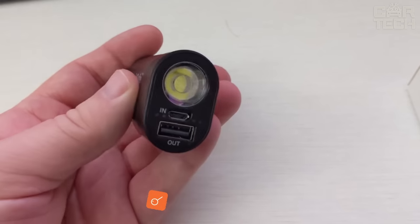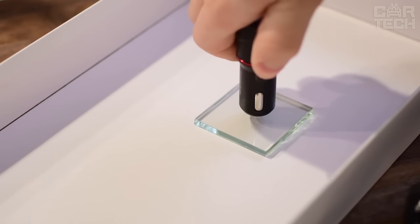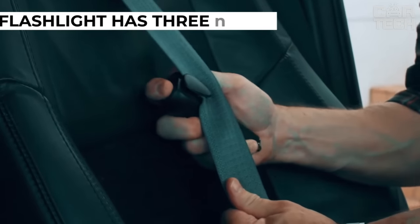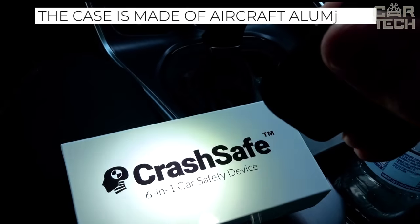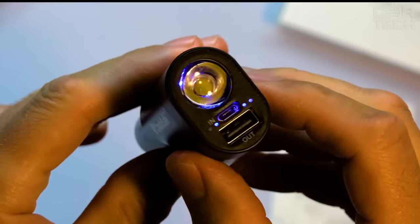This universal device combines the functions of a glass breaker, flashlight, and strap cutter, so it can be safely included in the emergency kit for the road. Two glass breakers will help to break the glass in an emergency, and a sling cutter will help to cut the seat belt. The flashlight has three modes: normal, bright, and flashing red. The case is made of aircraft aluminum and has IPX7 environmental resistance, remaining functional when submerged in water and dropped from a height of one meter.